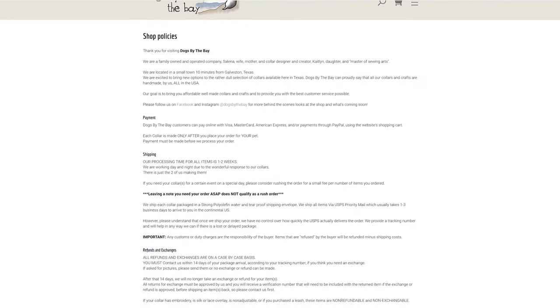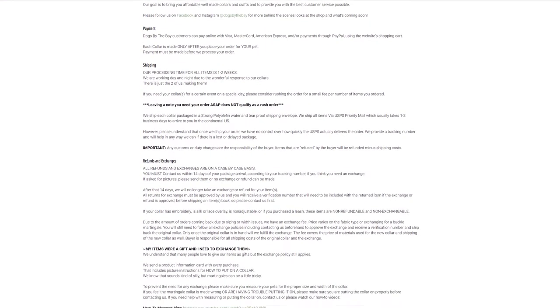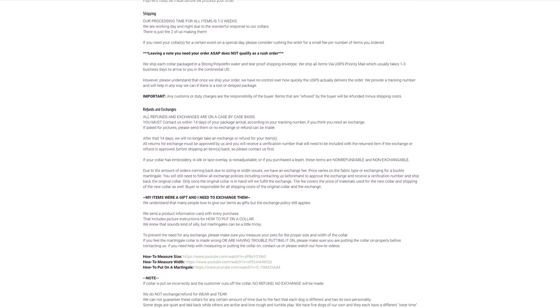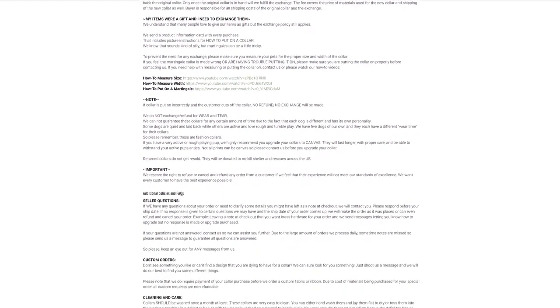Not only should you explain your return policy and exchanges, but also have all of your terms of service listed. By listing all of those things, it really makes all the difference in making sure your customers can trust you.